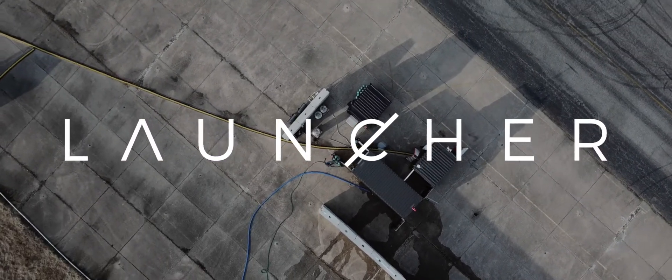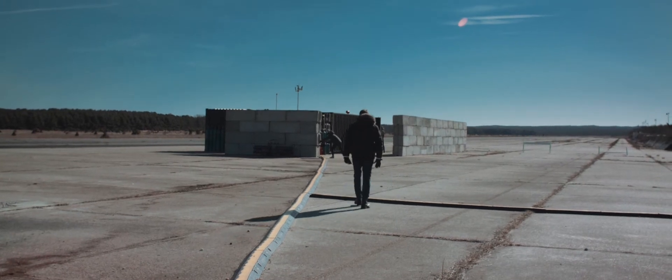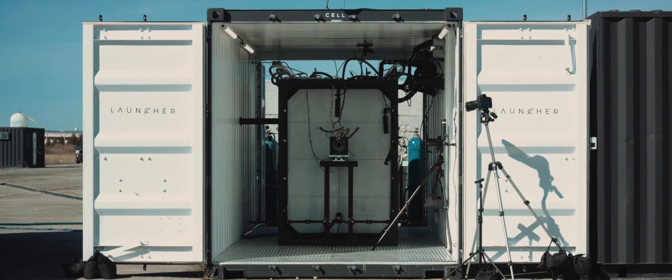Launcher is a team right now on a 10-year journey to send small satellites to orbit. We're building a launch vehicle that will be able to send 300 kilograms of payload to low Earth orbit for our customers, who will be satellite companies. Pretty much most of what's inside the container is the test stand, which you can think of as a deconstructed rocket.